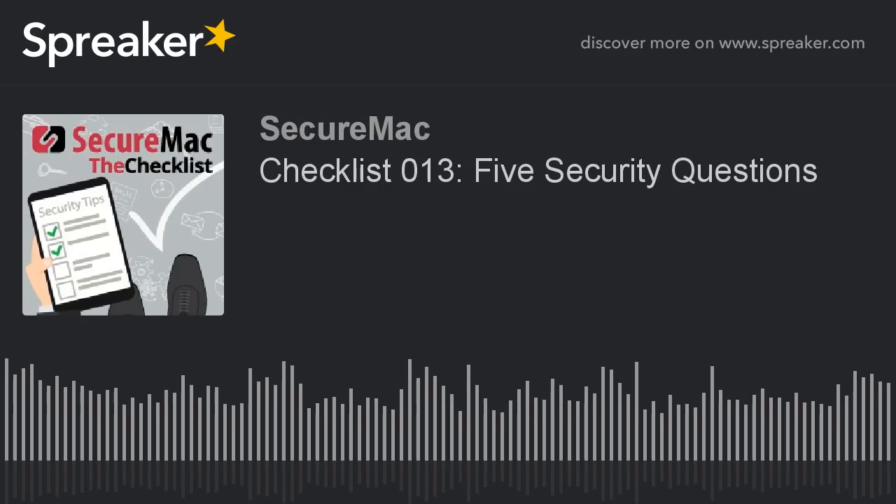Welcome to another episode of The Checklist brought to you by SecureMAC. I'm Ken Ray, I'm Nicholas Roba, and I'm Nicholas Tachek. This week we are talking to you specifically — we're answering your questions. You know that email we give out at the end of each show, checklist@securemac.com? That really works. To prove it, we're hitting five questions sent in by you. Our five questions this week cover iCloud calendar spam, anti-malware software for Macs, iCloud security, routers/switches/modems, and online banking.